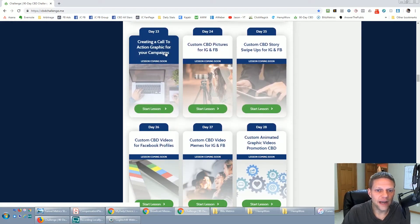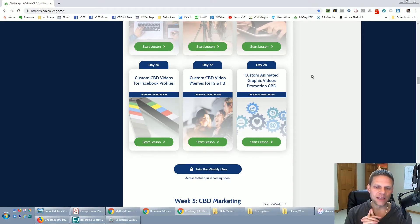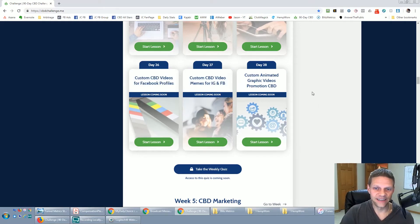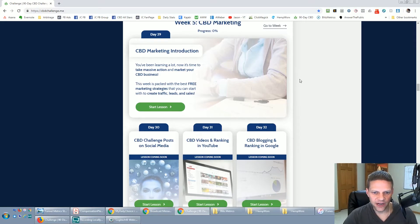CBD branding covers creating call-to-action graphics, pictures for Instagram and Facebook, CBD stories, and swipe-ups for Instagram and Facebook — we're getting more into the marketing side. Let me ask you: do you think you could do everything they're training here if you had a nutritional shake, a technology product, or any other product or service instead of CBD? You could come in and get the free training. The value of these trainings is second to none — it's the best stuff I've seen. I can't believe this stuff is free.